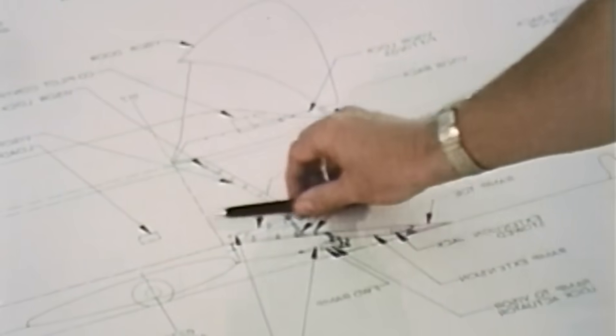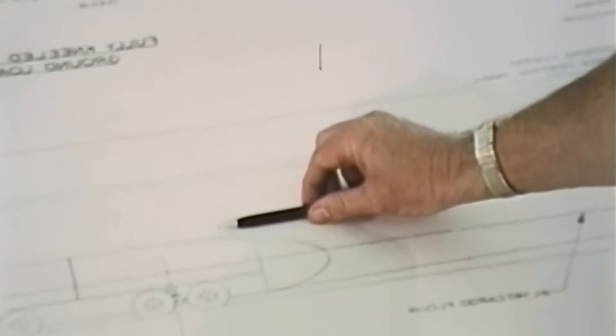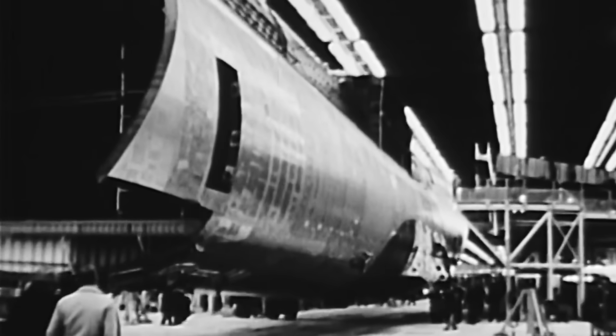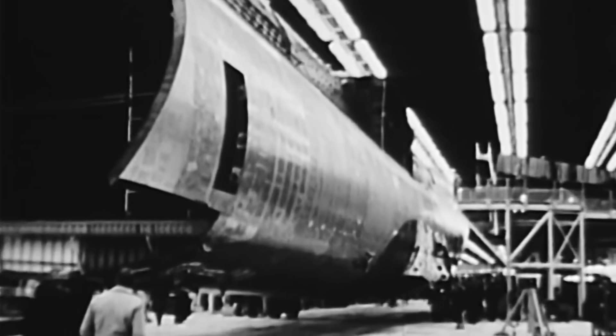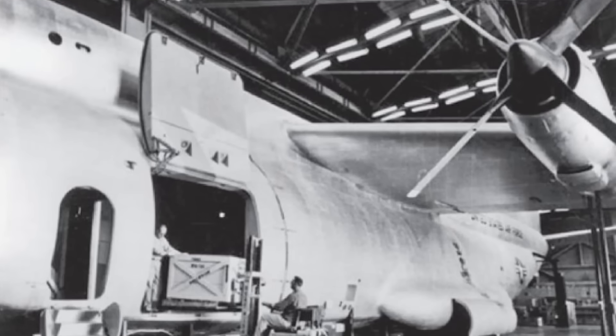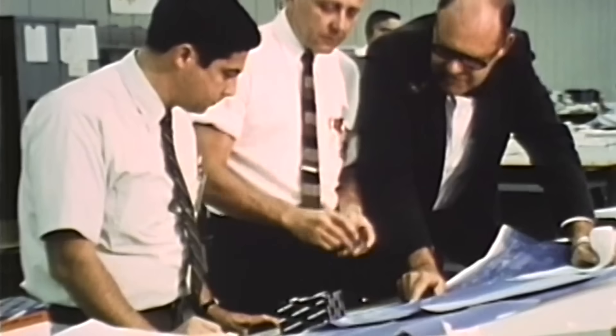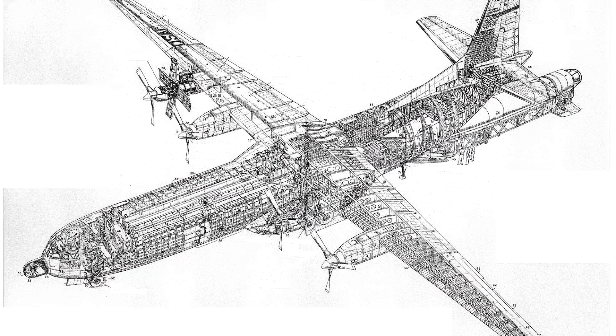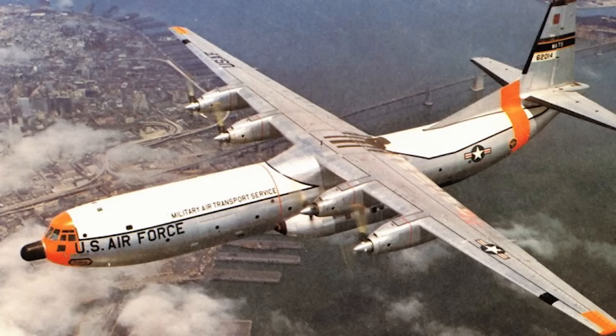However, the project was deemed overly complex and expensive. The powerful Pratt & Whitney T57 engines could not guarantee stable operation, and their dimensions were a risky compromise from the reliability standpoint. Besides, the military considered its capabilities to be excessive. As a result, Douglas only got to build a mock-up prototype, and proceeded to complete the more moderate XC-133, which soon became known as the basic C-133.